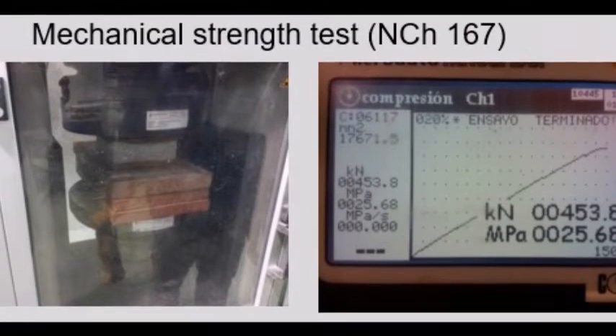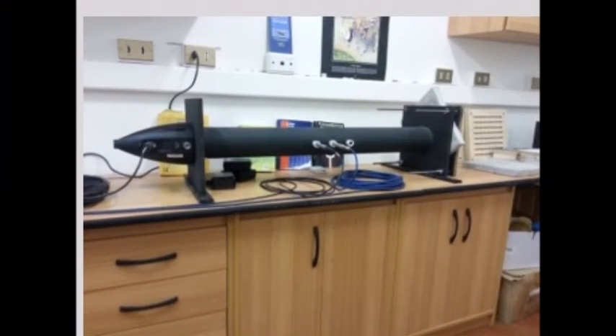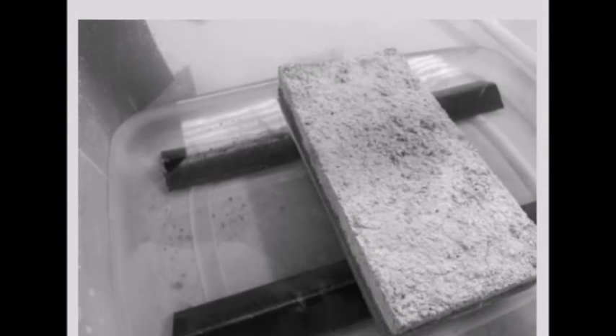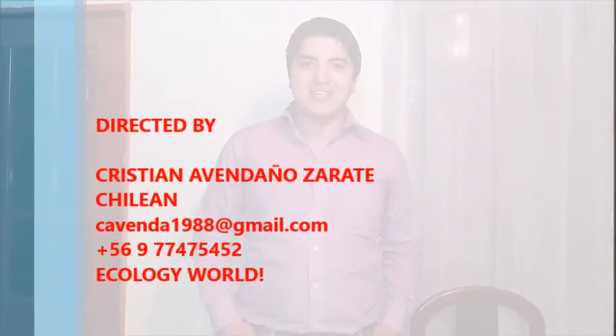This product obtains satisfactory results in the regulation test. The most important one is thermal resistance. At present we are working on improving the product for better thermal efficiency. Thank you very much for your attention.